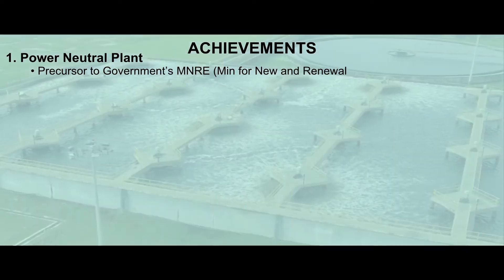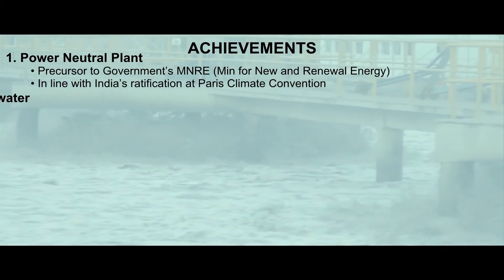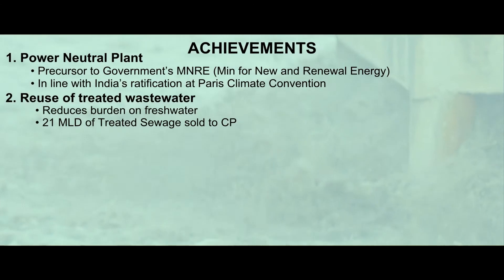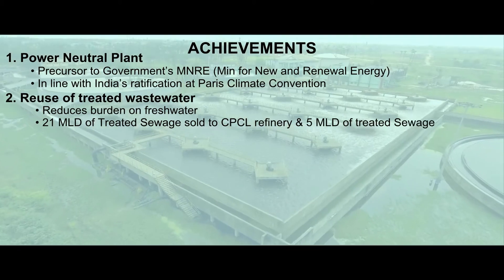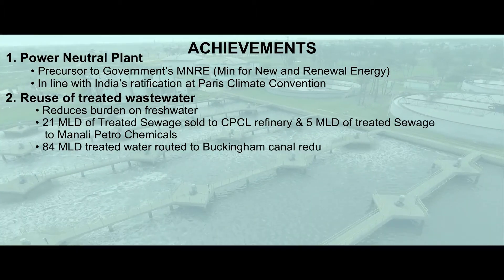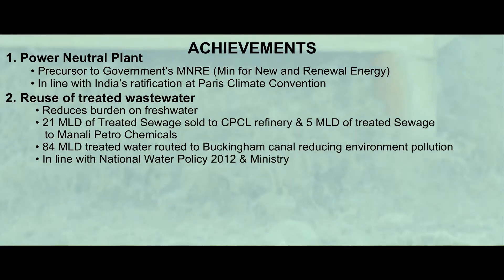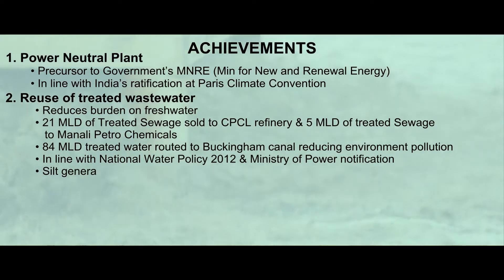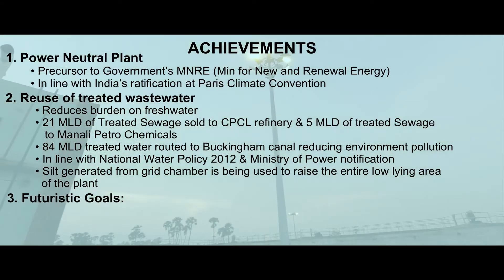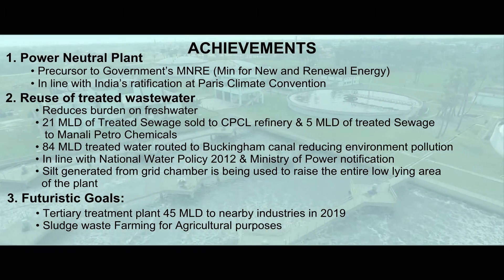Key achievements include being a power-neutral plant, a precursor to the government's MNRE goals. In line with India's ratification at the Paris Climate Convention, 40% of India's power requirement is to be met through non-fossil sources. Reuse of treated wastewater reduces burden on freshwater — especially relevant in Chennai, which depends on groundwater. 21 MLD of treated sewage is supplied to the nearby CPCL refinery, 5 MLD to Manali Petrochemicals, and 84 MLD of treated water is routed to the Buckingham Canal, reducing environmental pollution. In line with the National Water Policy 2012, silt generated from the chamber is also being used to raise the entire low-lying area of the plant.